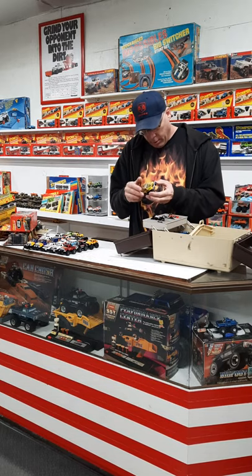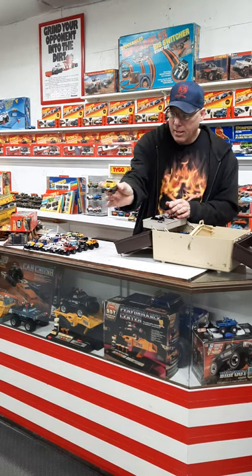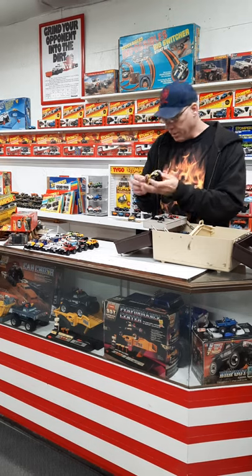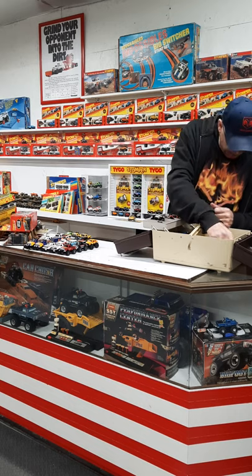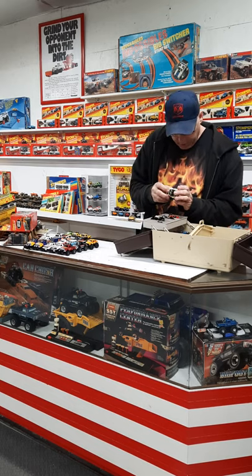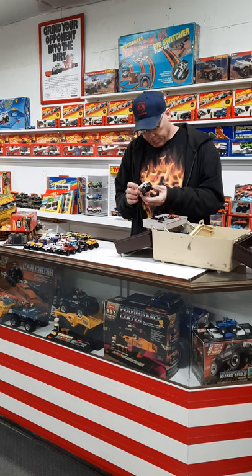Got a pretty decent looking little Scrambler here — nice side logos. Of course there are front tab issues, which is common on this one; I don't know how many I find with the tabs messed up. And we've got a McDonald's — what collection isn't complete without one? That one's on the wrong chassis also, but I'll swap that later.